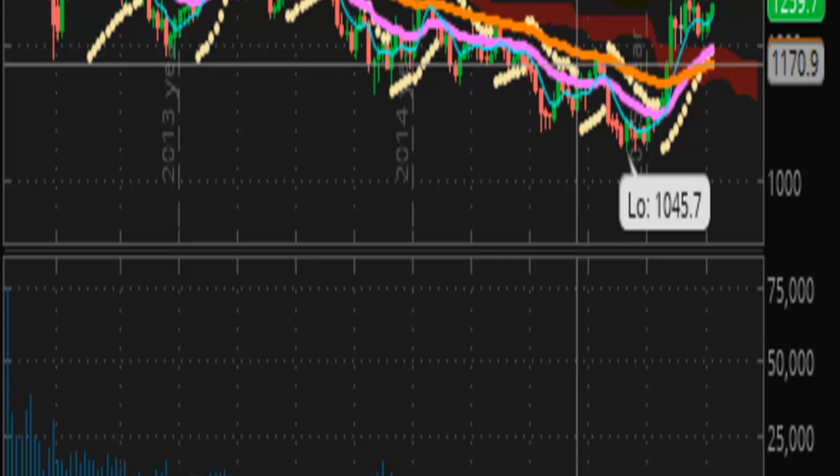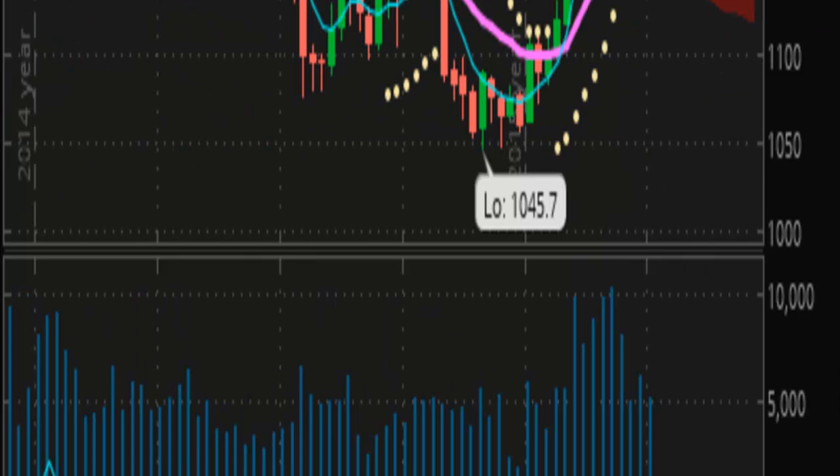Likewise, silver seems to be having a problem with $16. So if we can get there, then I will re-evaluate positions at that time. But as of right now, I'm watching to see what it's going to do.